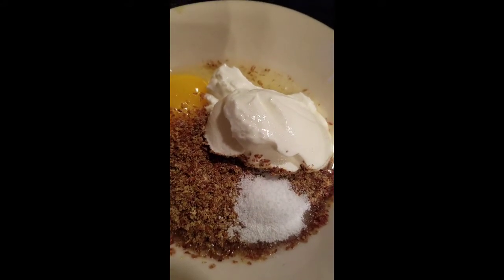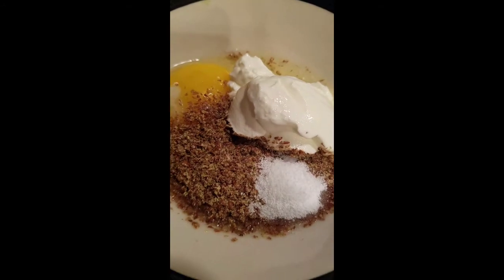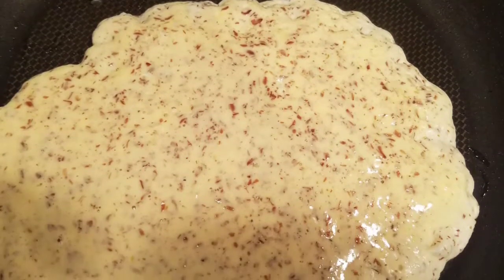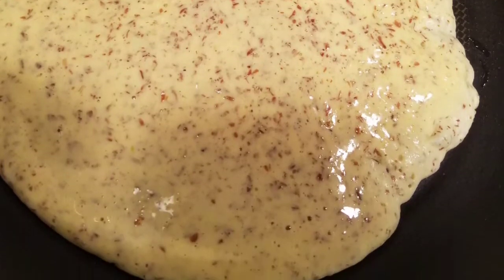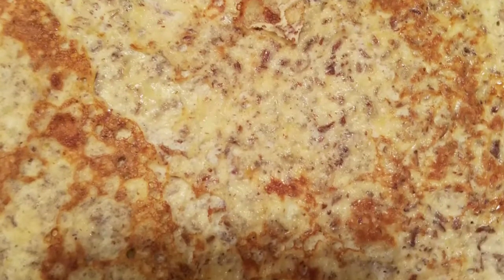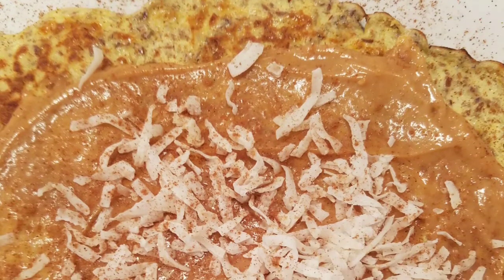You put it in a pan with oil — I use coconut oil, or you can use butter — and when the edges start to dry you can flip it. And that's the result. Then I made a sauce with natural peanut butter, no sugar, and heavy cream, and I put it on top of my pancakes.